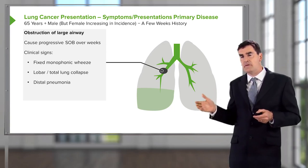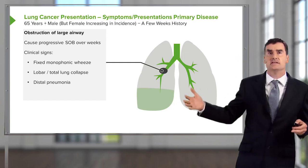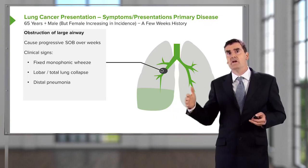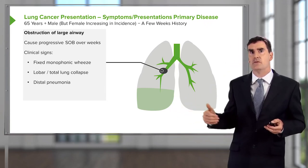Partial obstruction of an airway weakens the body's ability to clear that airway and the distal lung of infection or bacteria that get into that area. Therefore, patients can present with pneumonia. So a smoker presenting with pneumonia — we have to be aware that that might be evidence of central obstruction due to a tumor that's otherwise unknown.